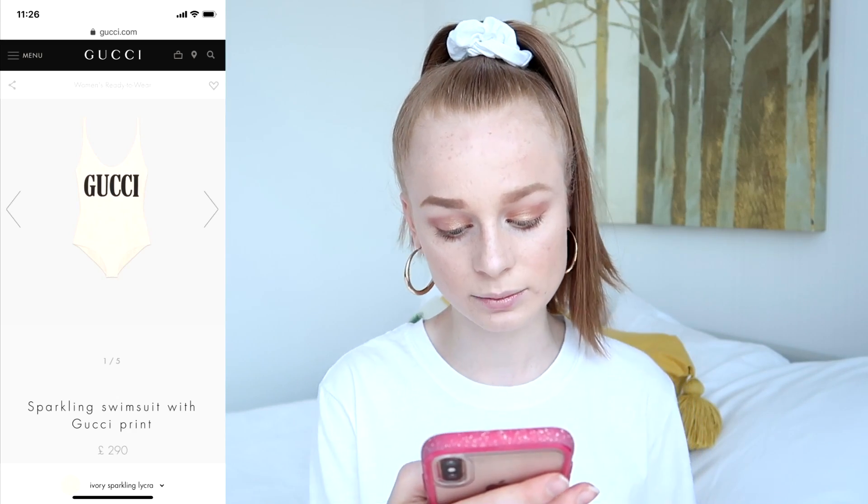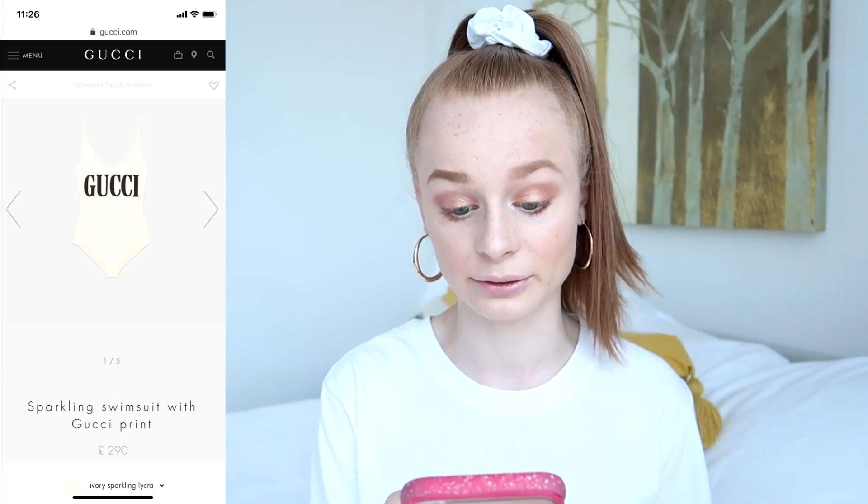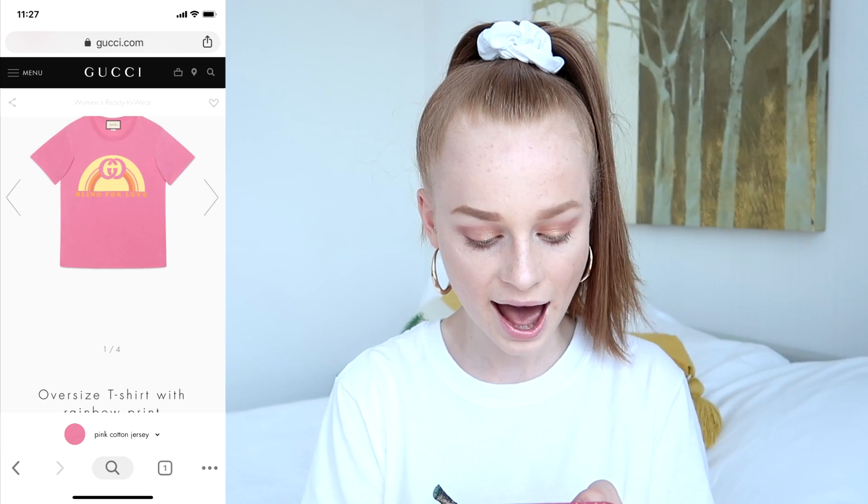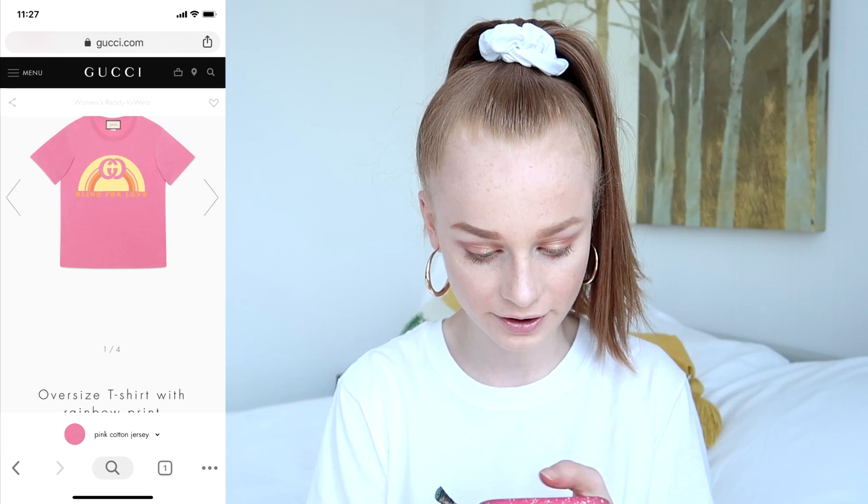The first thing that comes up, sorted from price low to high, is a sparkling swimsuit with Gucci print for £290 — a really, really expensive swimsuit. They also have an oversized t-shirt with rainbow print for £315, and an oversized t-shirt with a Paramount logo, which is really interesting. I find Gucci fashion interesting because some things I like but a lot I actually don't — just because it's branded doesn't mean I'd necessarily want it. Some things look really strange, old-fashioned, or just weird.